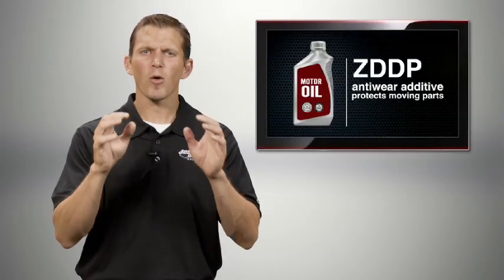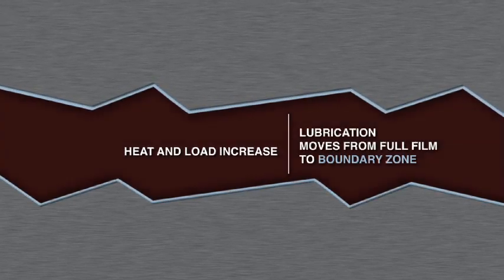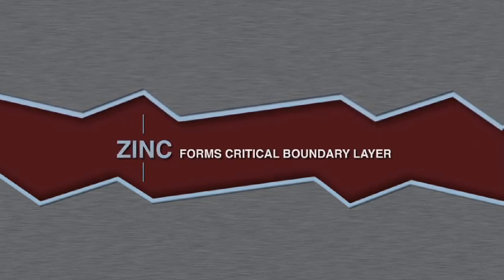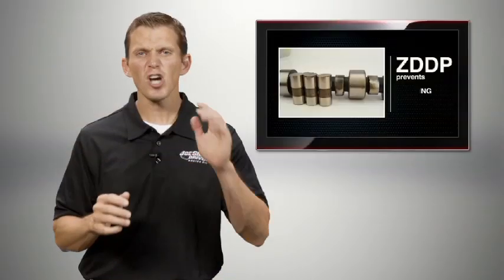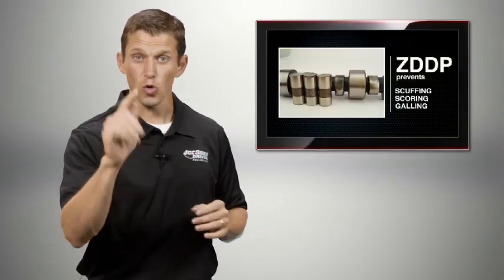ZDDP is the critical anti-wear additive in motor oils. Inside your engine are moving metal parts. When you look at these parts under a microscope, you'll see they're actually not smooth — there are a series of peaks and valleys. As heat and load increase, lubrication moves from the full film into the boundary zone. Zinc forms that critical boundary lubrication layer that protects your engine and prevents scuffing, scoring, and galling.